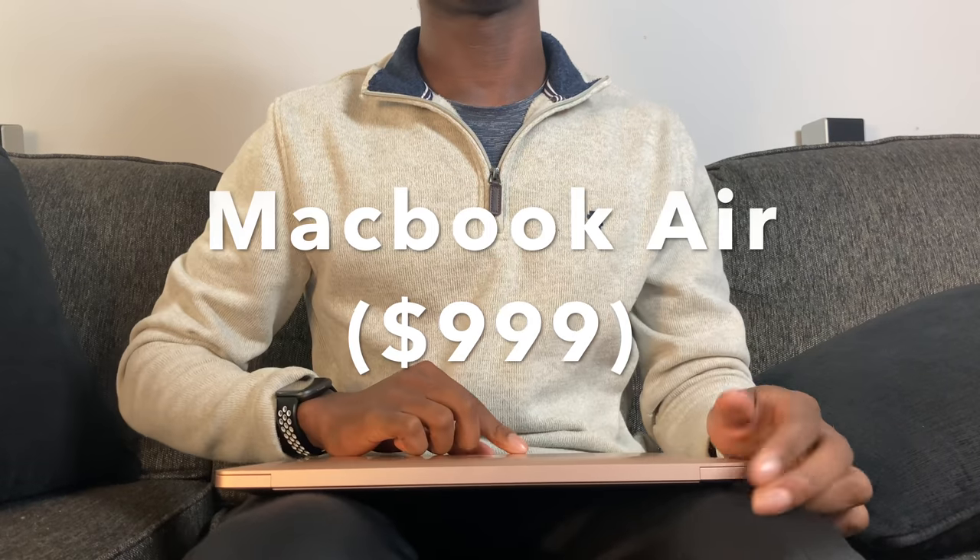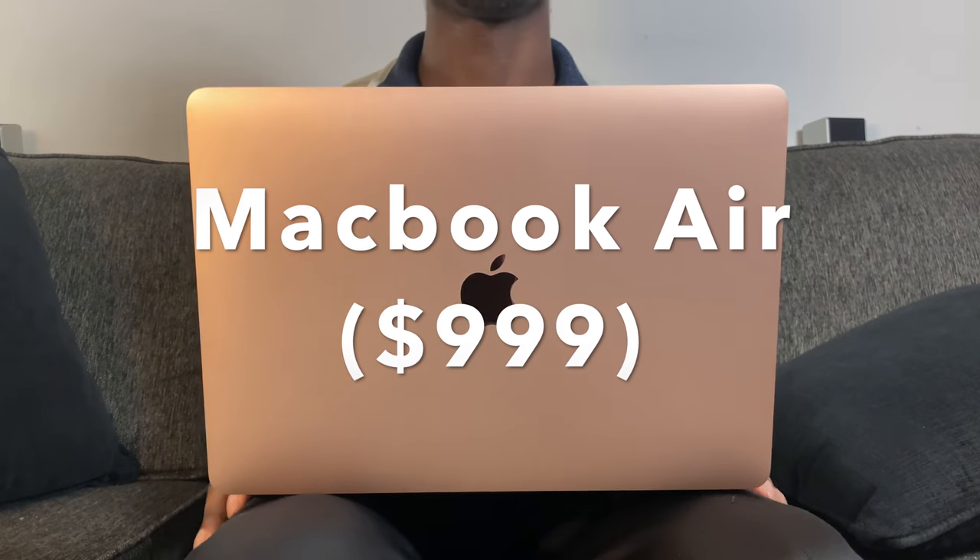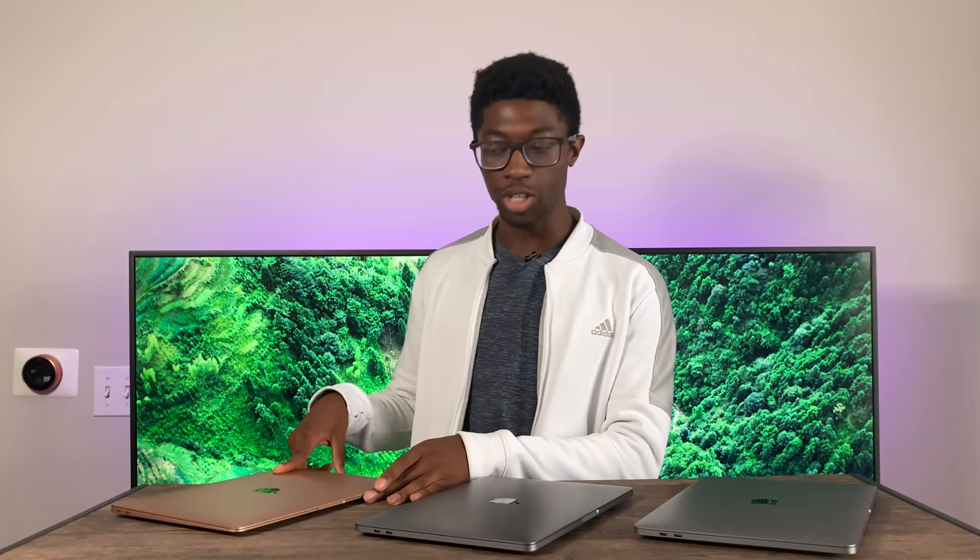Starting off with the MacBook Air — this is the only MacBook that comes in gold, so if you absolutely want gold, you have to get the MacBook Air. It comes with two Thunderbolt 3 ports as well as a headphone jack.